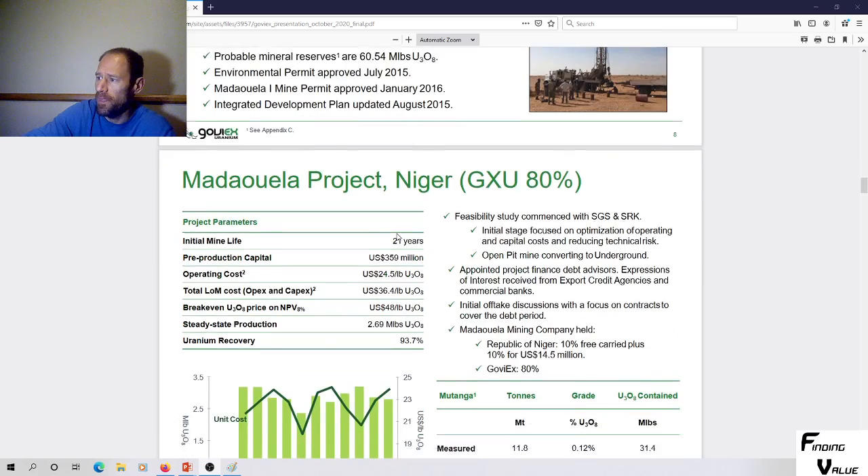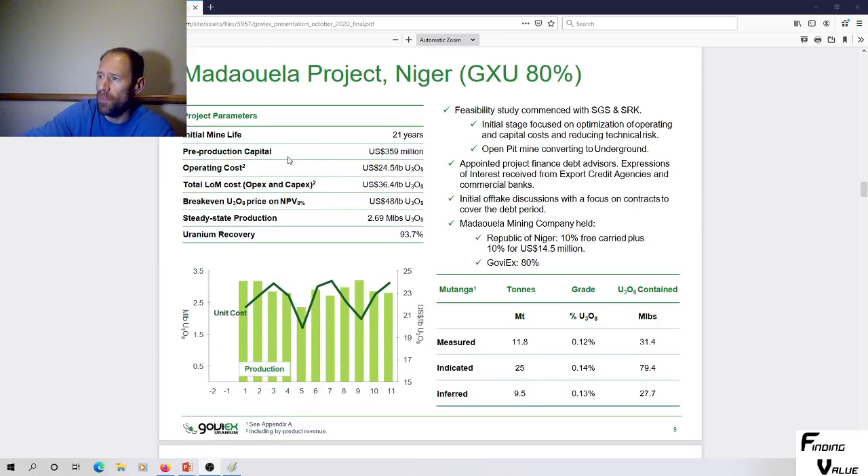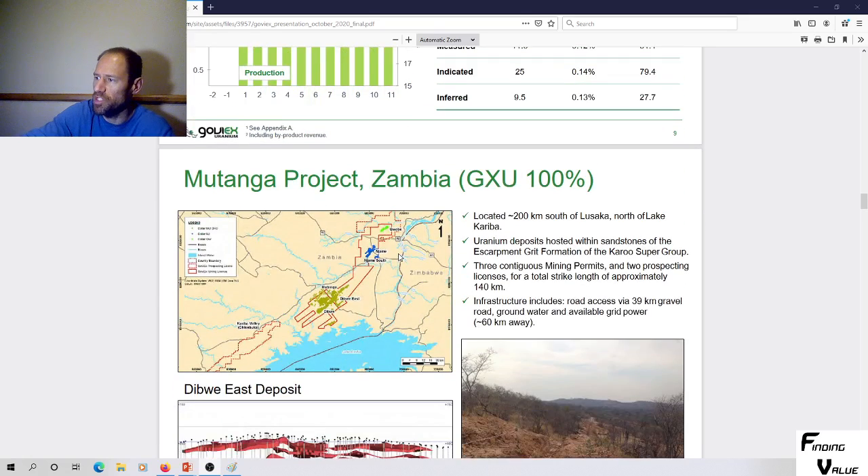These are the two projects. Pre-production capital is $359 million for this project, a 21-year mine life, and a break-even of $48 a pound. Steady-state production is 2.7 million pounds. They are a lower-grade uranium operation, but they can move some of these inferred resources up into the indicated category. There's also some exploration potential here, which is good for investors.